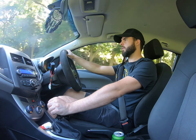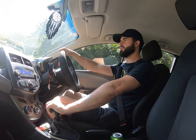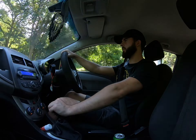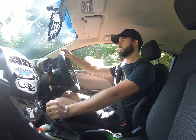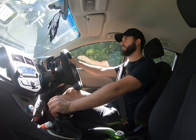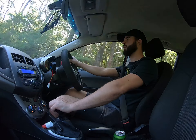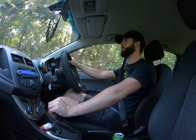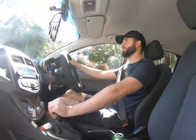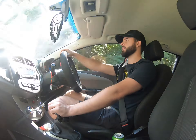I read about the 0 to 100 acceleration times and they were pretty poor, so I wouldn't be looking to get one of these if 0 to 100 km/h is your main priority. But it's nippy enough if you're driving around town, and that's really all you need it for, with the occasional trip further away.